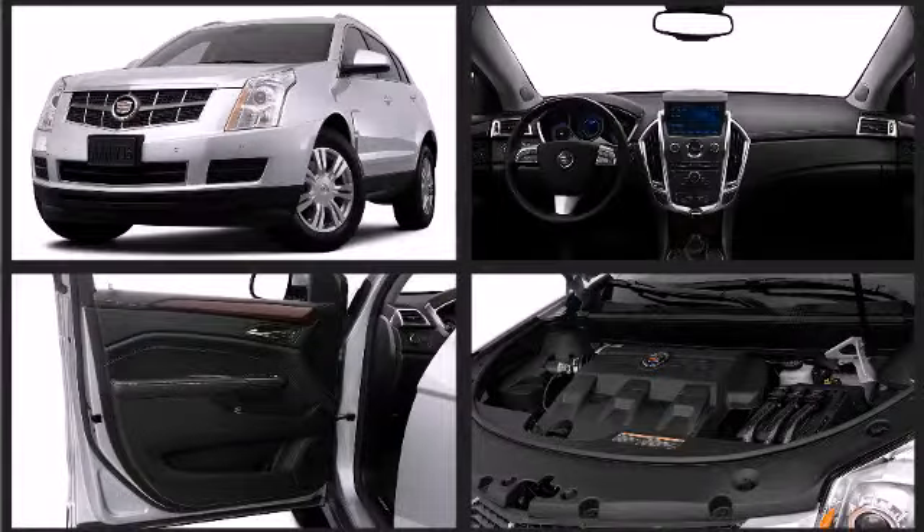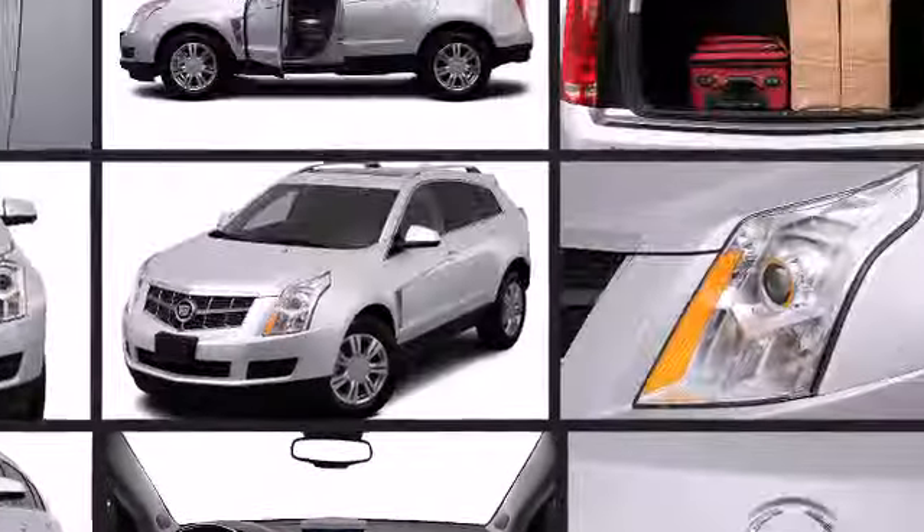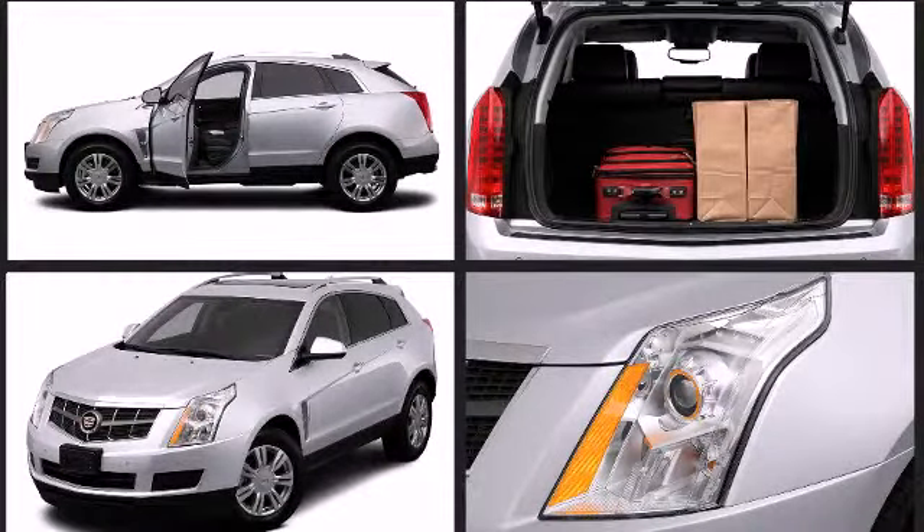A 3.6-liter V6 engine pairs with a sophisticated 6-speed automatic transmission, providing a smooth and predictable driving experience.